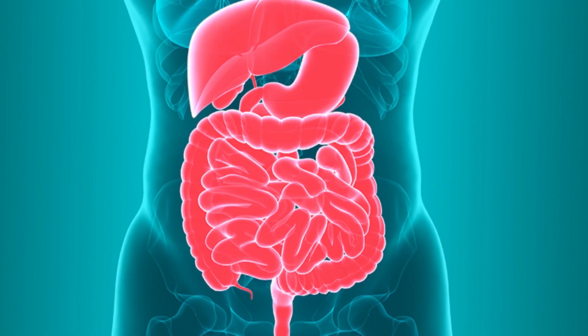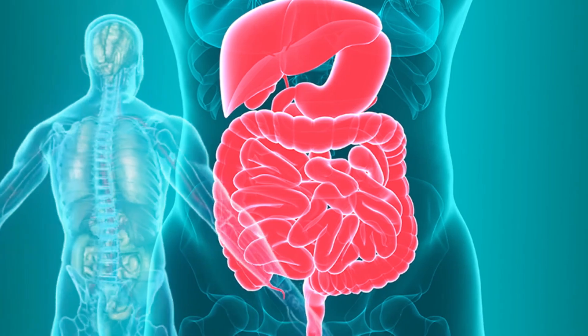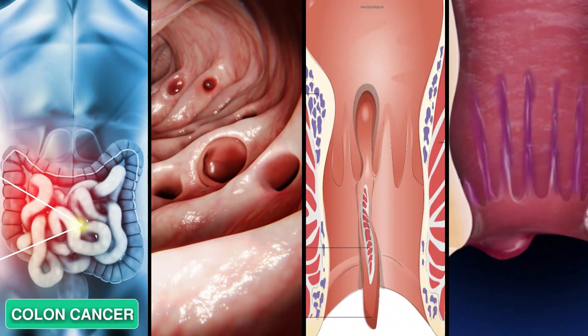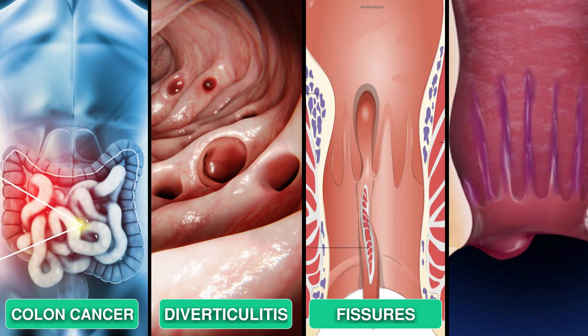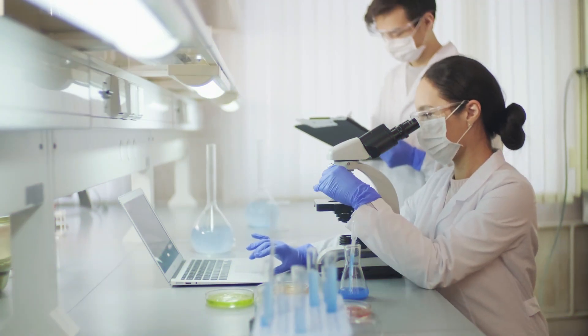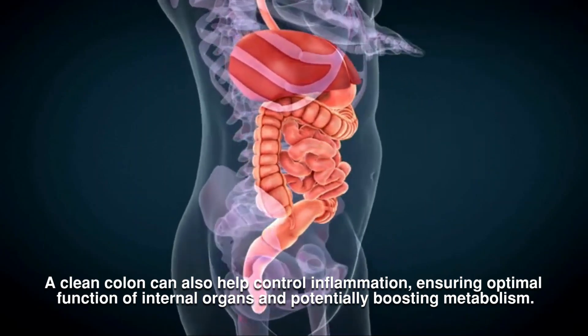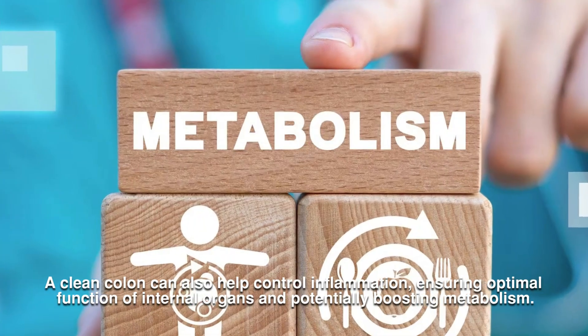Natural colon cleansing not only resets your habits, but also offers direct health benefits by preventing and fighting diseases like colon cancer, diverticulitis, fissures, and hemorrhoids. Most importantly, it's a natural approach, avoiding artificial products. A clean colon can help control inflammation, ensuring optimal function of internal organs, and potentially boosting metabolism.